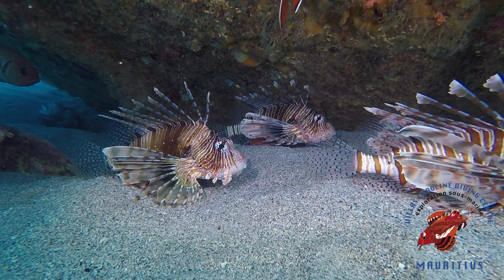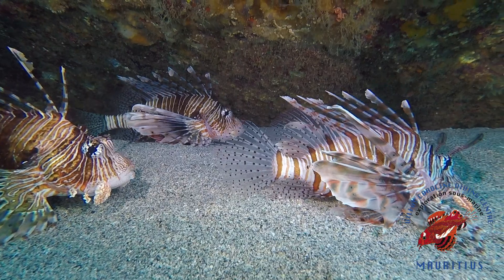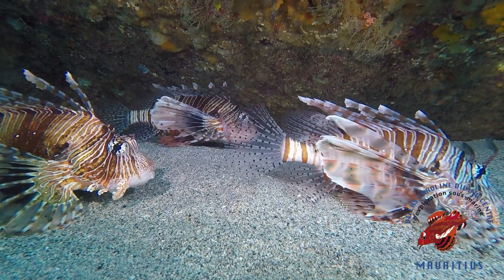Lionfish are unfortunately disrupting this healthy equilibrium and healthy balance that keeps coral reefs going. If lionfish continue to eat everything in their path — which they do — all that will be left is lionfish and maybe sharks. Eventually, after these niches are emptied and they no longer exist, the coral reefs will eventually die.